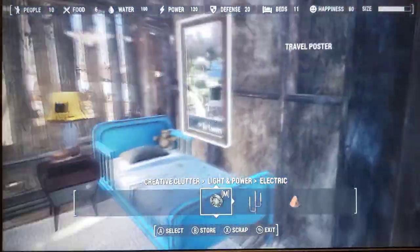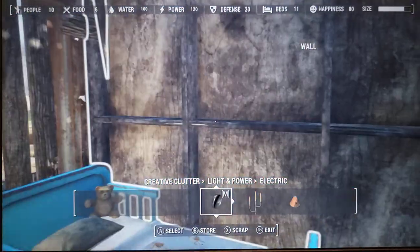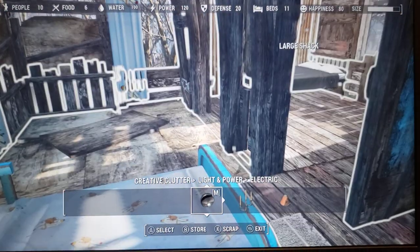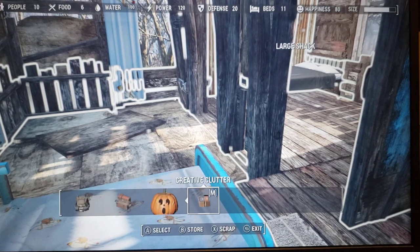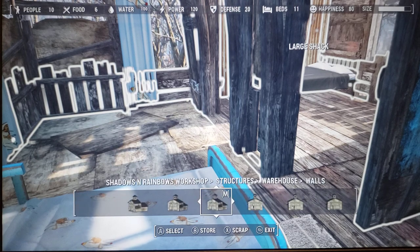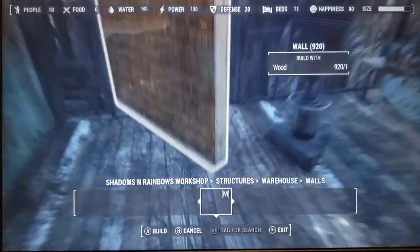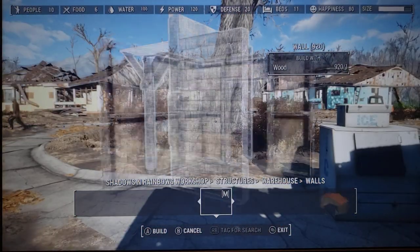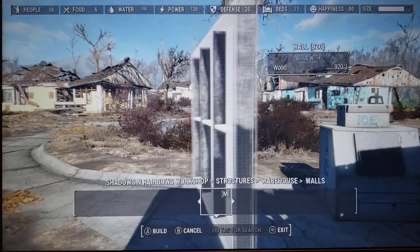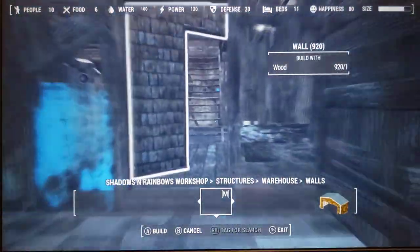I just realized I've got a thing there. Actually, that's kind of nice. And get rid of that wall — but I like that wall. So we're going to go over here to structures, to warehouse walls. We're going to run downstairs because I don't want to try and... there we go. That's basically what I was looking for.